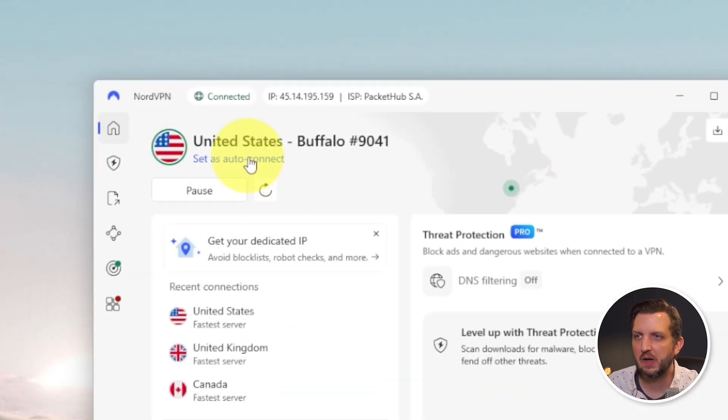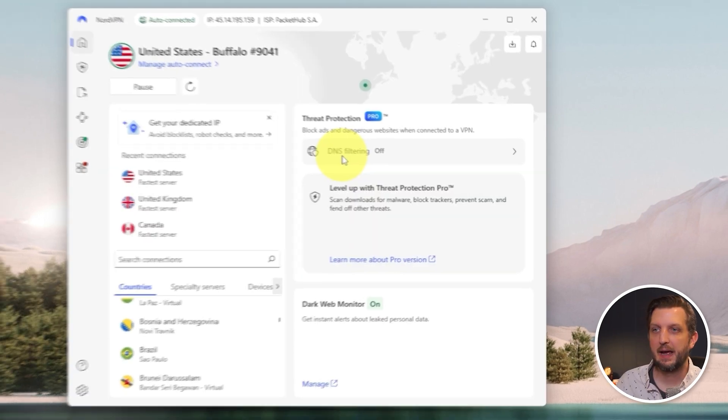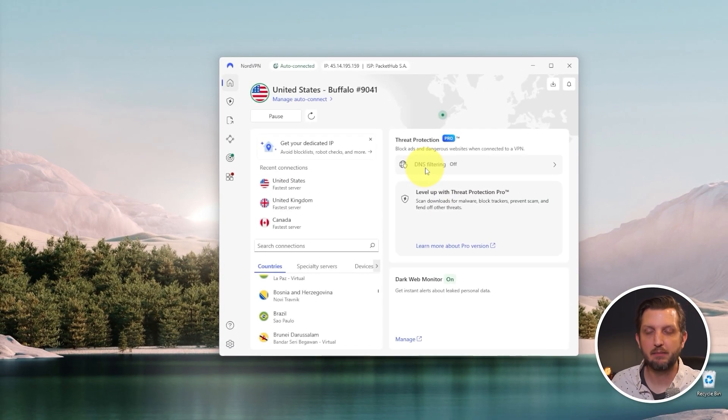The last thing we're going to do is set up the auto-connect feature. Click 'Manage Auto Connect.' Make sure auto connect is set to all networks. You can either create a custom connection or allow it to auto-select the fastest connection, which is how I usually leave it. That way, every time you get online it's already connected and you have peace of mind knowing you're secure and private.